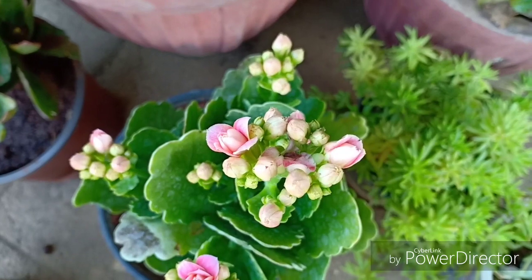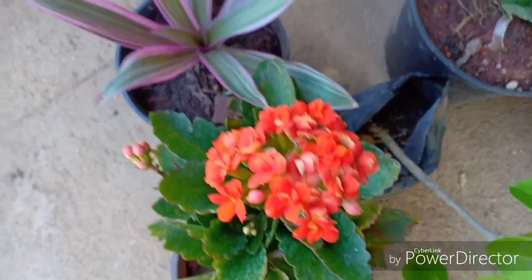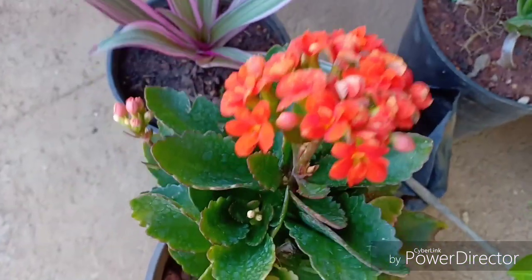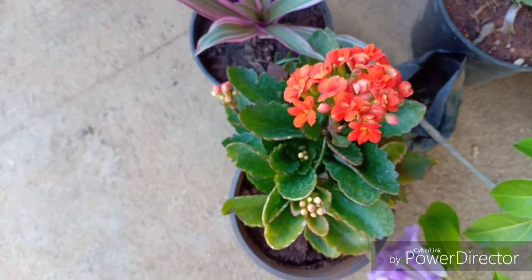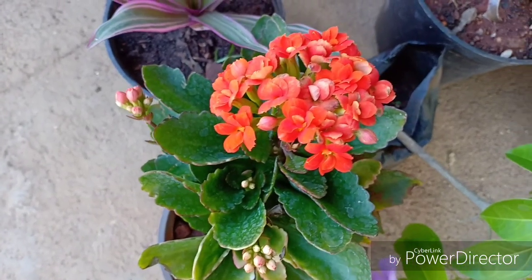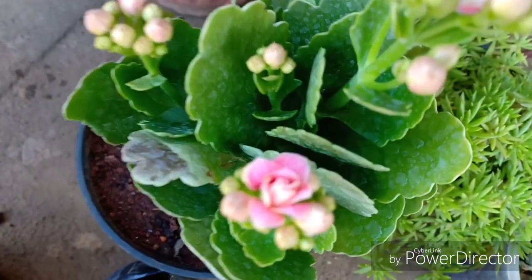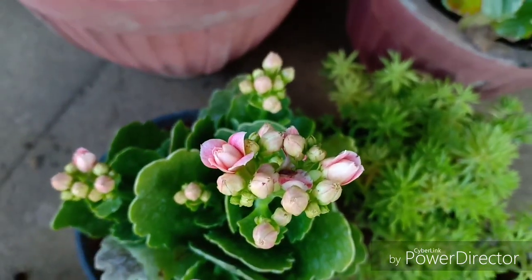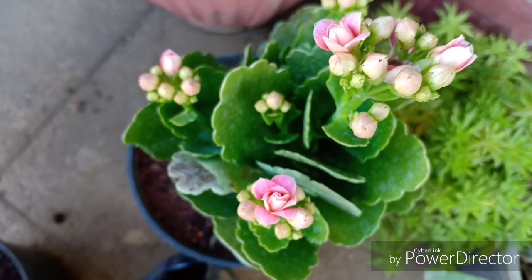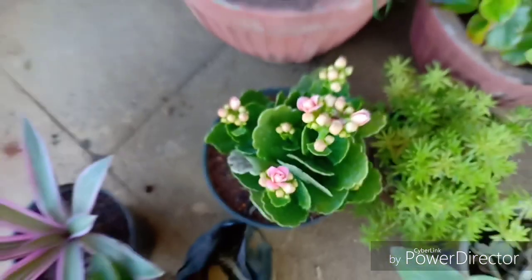Next we have the Kalanchoe — however you feel like pronouncing it, that's perfectly fine. Here I have a pink as well as an orange colored Kalanchoe. An important tip while getting your Kalanchoe home is do not bring one that has not completely bloomed and still has some closed buds. The Kalanchoe generally gives out blooms and does not bloom after that — it is a photoperiodic plant like the Poinsettia, so it needs specific conditions to rebloom. When you go to the garden center, make sure you select your Kalanchoe with closed buds.